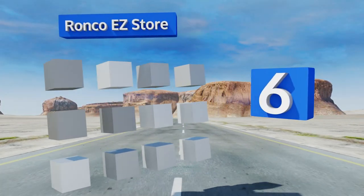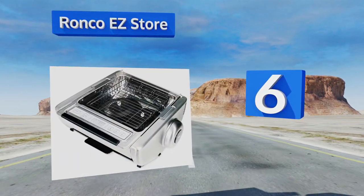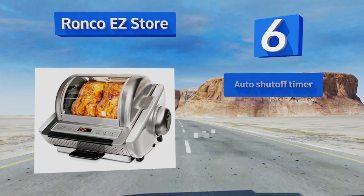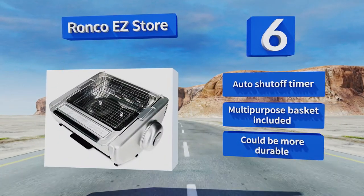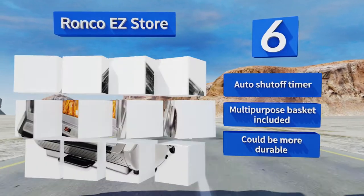Moving up our list to number six, the Ronco Easy Store features a unique nesting design for storage but is compact enough to leave out for everyday use. It cooks well with precise rotation that circulates heat efficiently, and the glass door allows you to monitor your meal's progress. It includes an auto shut-off timer and a multi-purpose basket; however, it could be more durable.